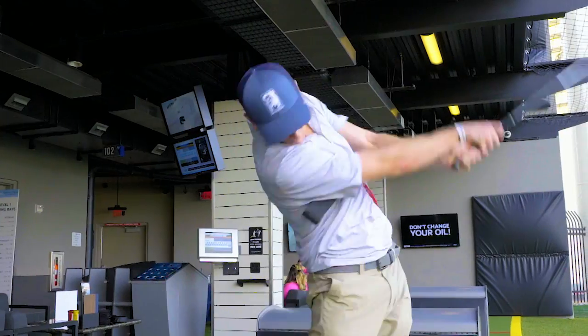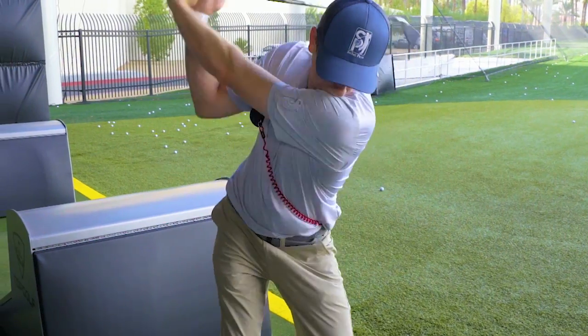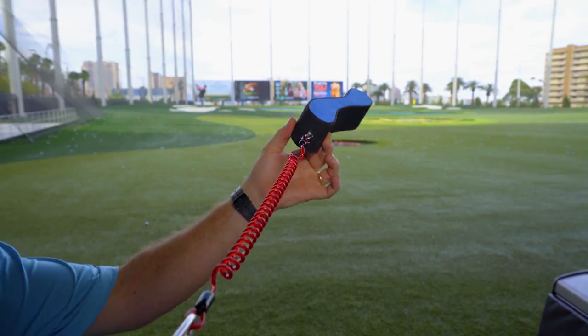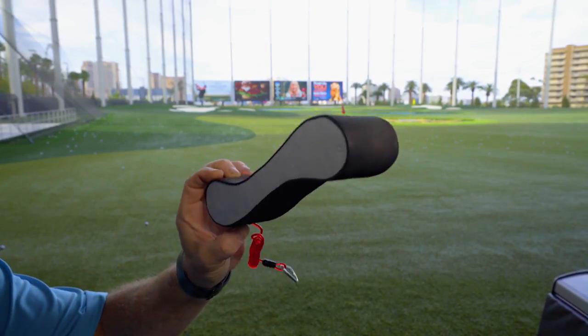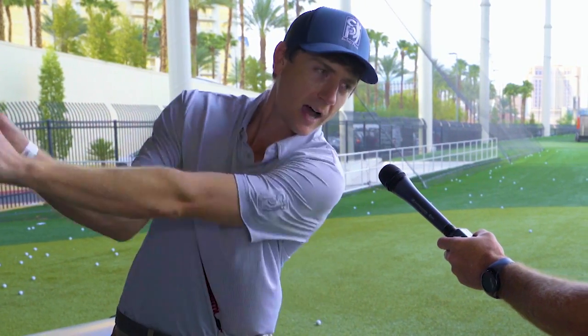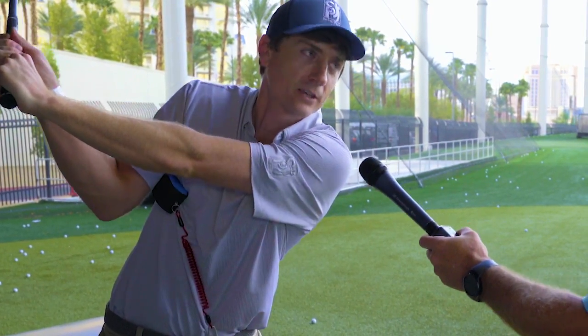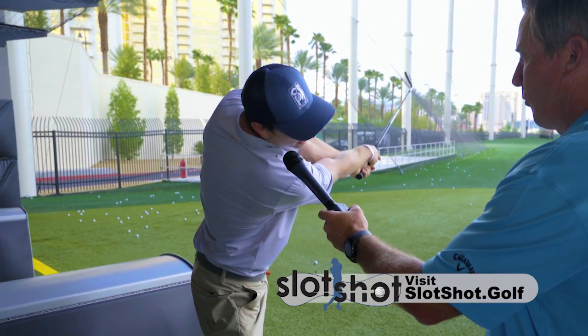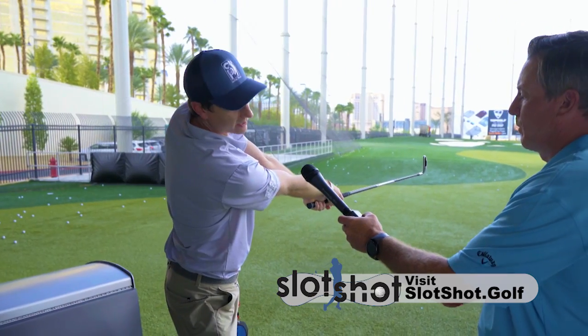When my game was not improving with the towel and traditional training devices, I thought I've got to get better. So SlotShot came into my head. Kevin's going to show us how SlotShot works right now. SlotShot forces you to use your big muscles and keep your arms in front of you, so it allows you to use your body correctly in the golf swing. When I turn to the top of the swing, I stay connected in the slot. Then I use my big muscles to get down to the ball. And if I release the SlotShot correctly, I get full extension through impact and the ball should go straight to target.